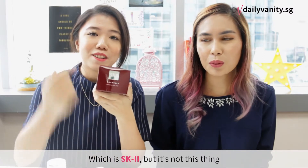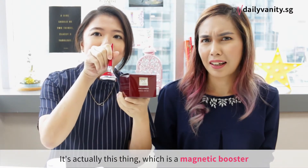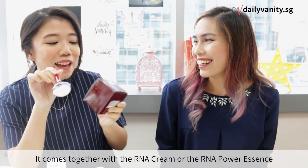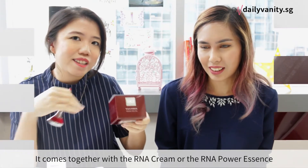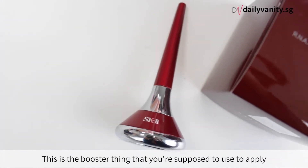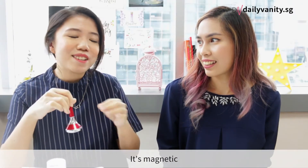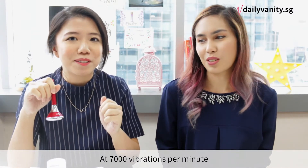Next up we have something very interesting from a brand we all know — SK-II. It's not the bottle itself that's new; it's this magnetic booster, which comes together with either the RNA Power Cream or RNA Power Essence. You use this booster to apply the cream or essence onto your face.